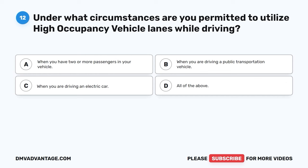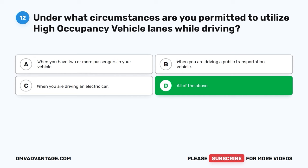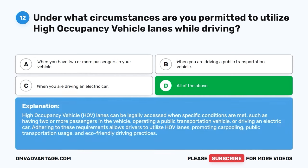Question 12: Under what circumstances are you permitted to utilize high occupancy vehicle lanes while driving? A. When you have two or more passengers in your vehicle. B. When you are driving a public transportation vehicle. C. When you are driving an electric car. D. All of the above. The correct answer is D, all of the above. High occupancy vehicle (HOV) lanes can be legally accessed when specific conditions are met, such as having two or more passengers, operating a public transportation vehicle, or driving an electric car. Adhering to these requirements promotes carpooling, public transportation usage, and eco-friendly driving practices.